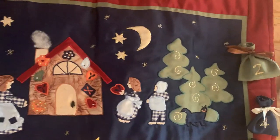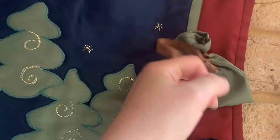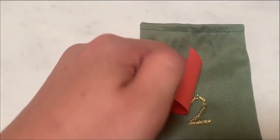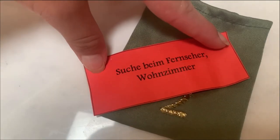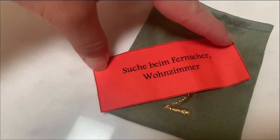Hey guys, it's day two and I'm about to do my advent calendar with you. Number two feels like it's a piece of paper today, which means it's a treasure hunt. In German, but it says at the TV in the lounge, so that's where I'm going to go have a look.